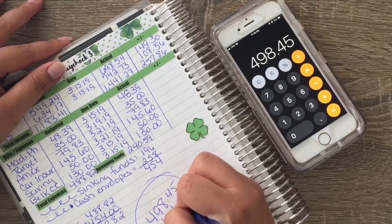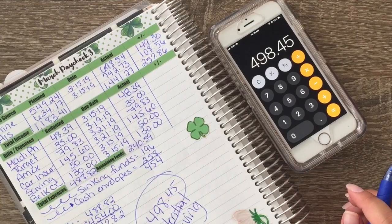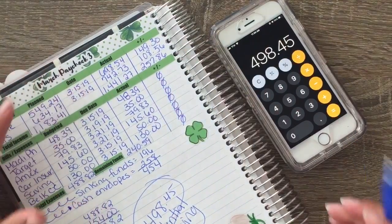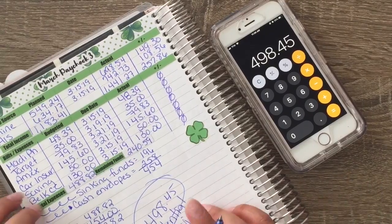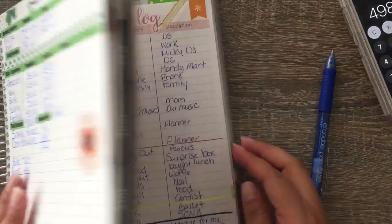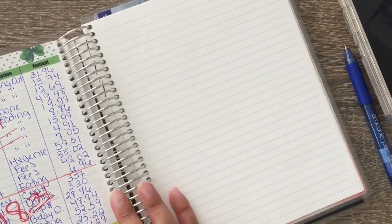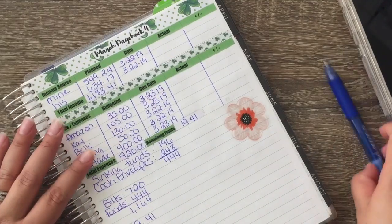I don't know if that's how you spell 'potential' but that's how we're spelling it today. All of this was right on the money, but did we have $500 left over? No, we did not. This particular week we had a lot going on in our transactions log — we had almost nothing left. That was a really hard week for us.